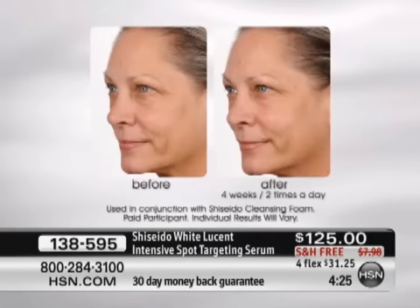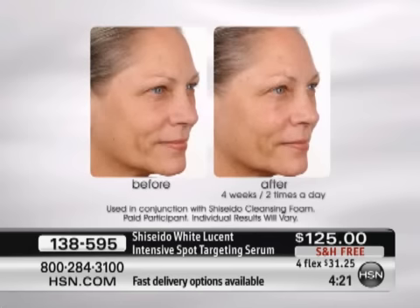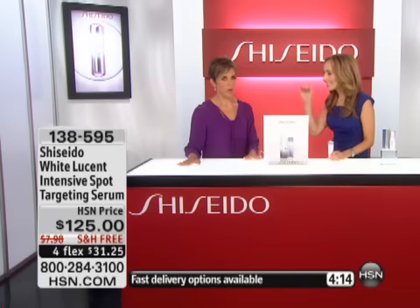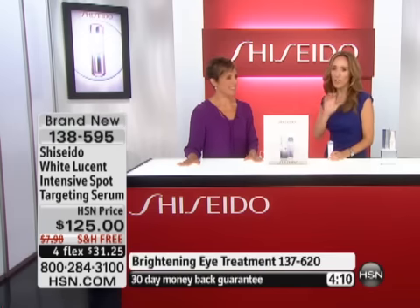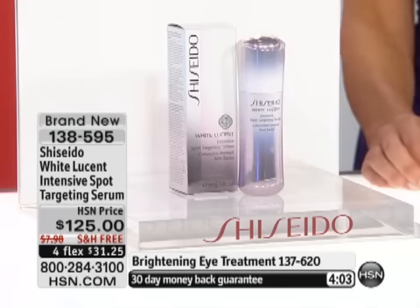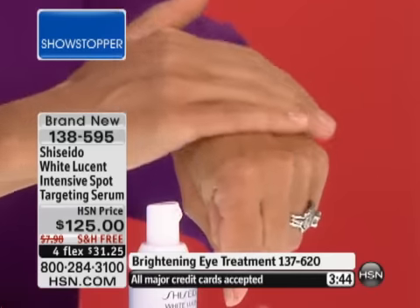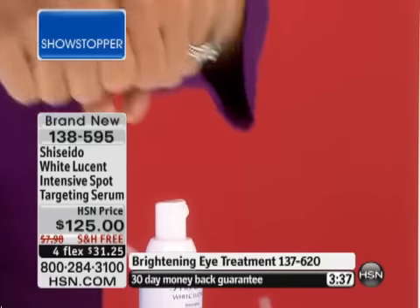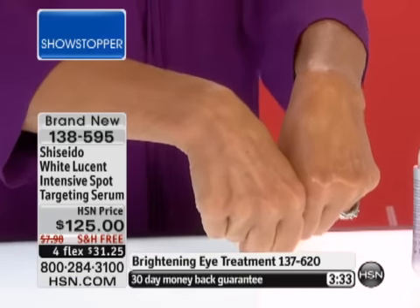This is called White Lucent — I want to underscore this: this is not whitening at all. Don't misconstrue the name. This is brightening — beyond brightening — luminosity, glow, alabaster, poreless, porcelain-like beautiful glowing skin. The Spot Targeting Serum used twice a day, full of concentrated ingredients — 4MSK, tranexamic, Spot Deactive Complex — we've been doing this for 140 years. Our very first product was a brightening product. You can see the luminosity instantly when applied.